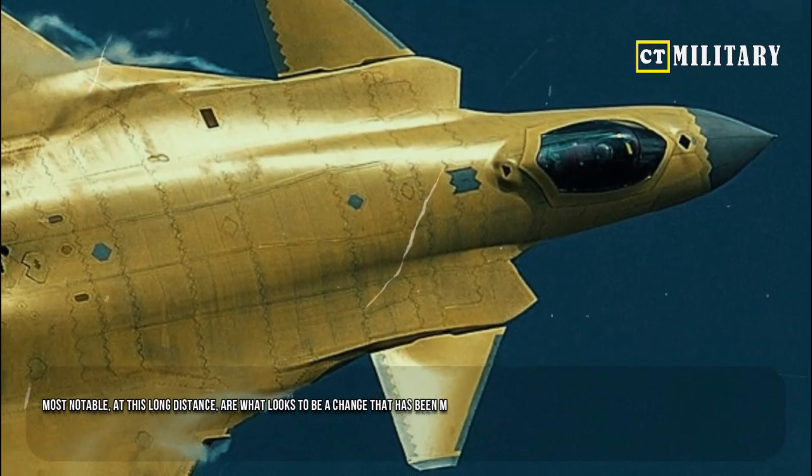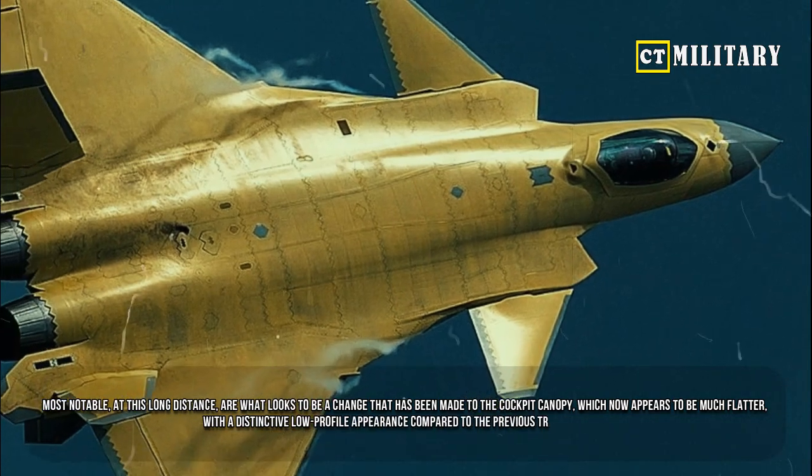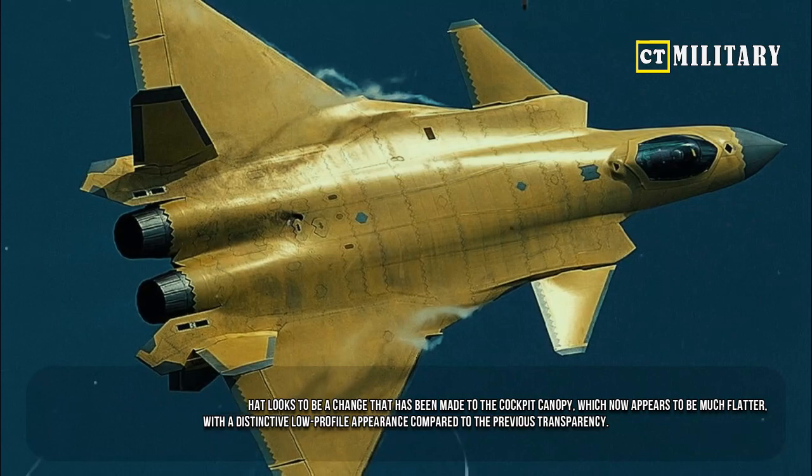Most notable, at this long distance, are what looks to be a change that has been made to the cockpit canopy, which now appears to be much flatter, with a distinctive low-profile appearance compared to the previous transparency.